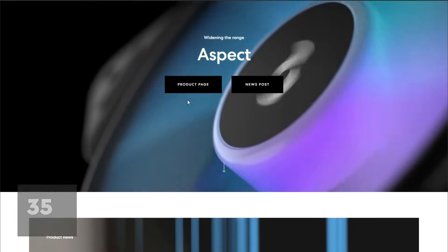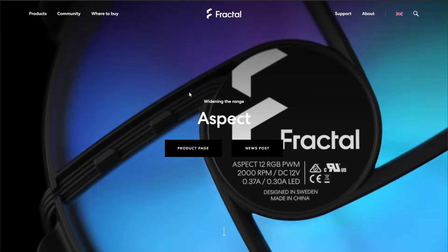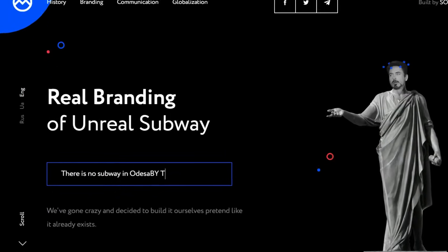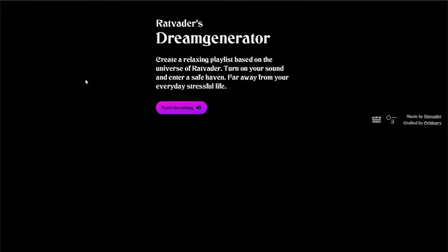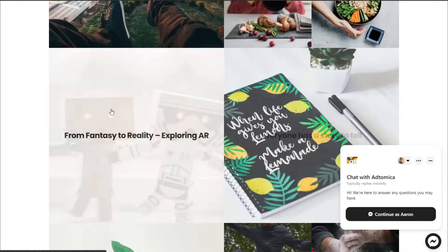Hero sections that span the entire height of the screen create a false impression that the website has no more content and that you're at the end of the page — this is called the illusion of completeness. If your design is so unintuitive that it requires you to tell me to scroll, then your design has failed. Go back to the drawing board. Websites that automatically play sound — don't make me work to see content. I shouldn't have to hover over something just to see the titles.